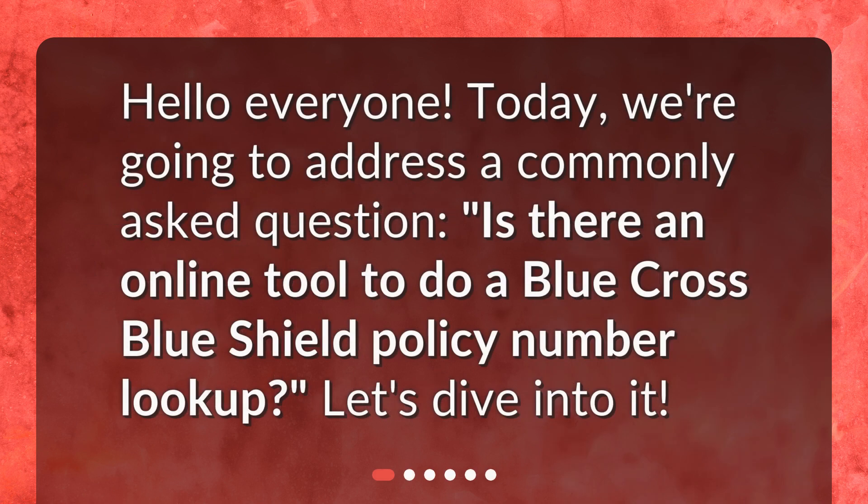Hello, everyone. Today, we're going to address a commonly asked question: Is there an online tool to do a Blue Cross Blue Shield policy number lookup? Let's dive into it.